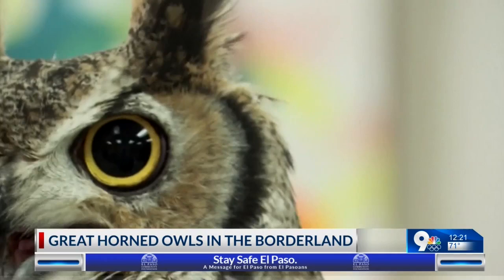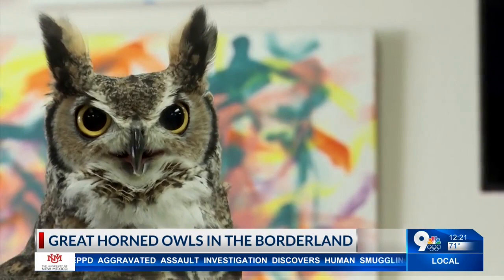They can see really well at night — so that's their thing. They also have very soft feathers, so they're very silent in flight.